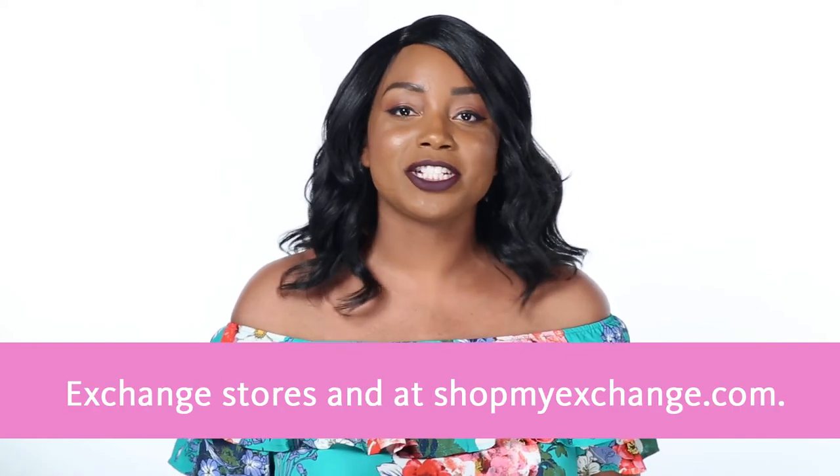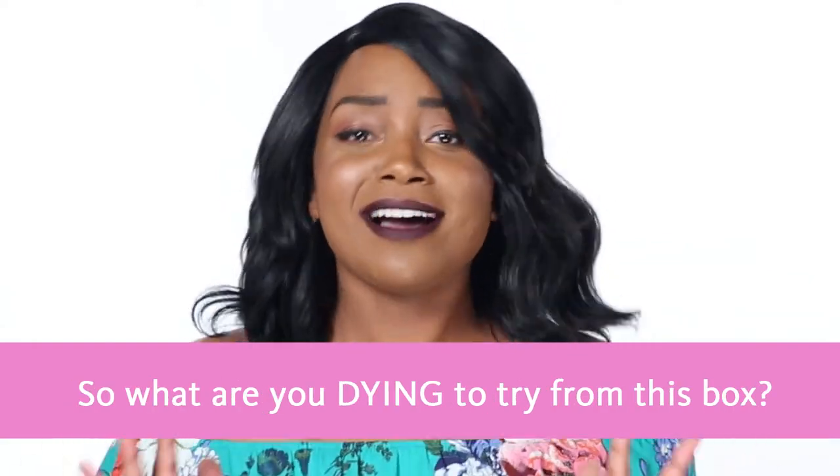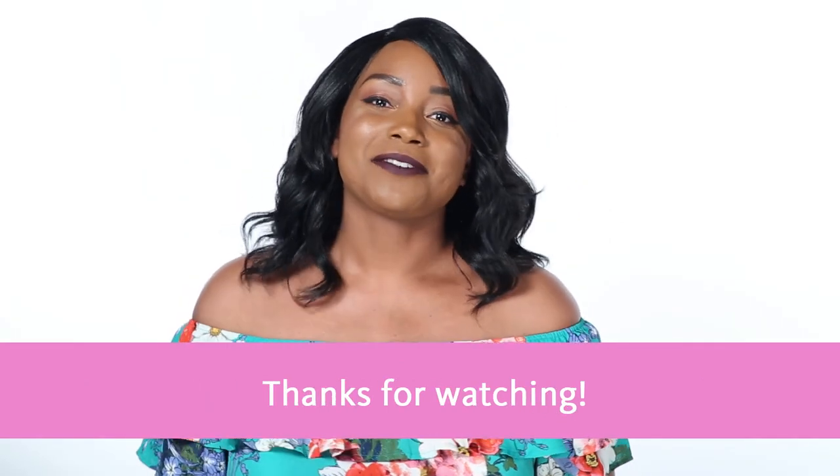This box is available in select exchange stores and at ShopMyExchange.com. So what are you dying to try from this box? Let us know below in the comments. Thanks for watching.